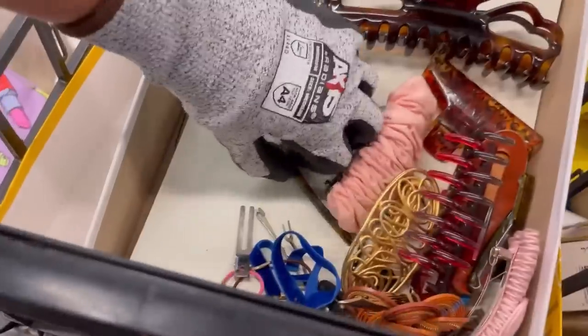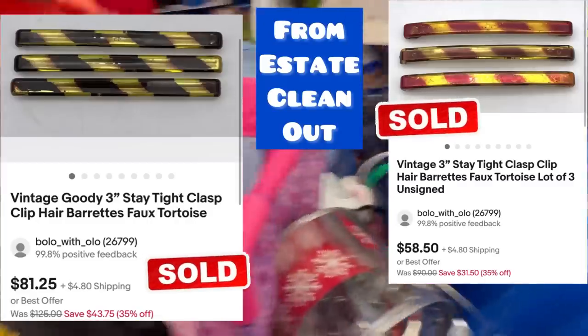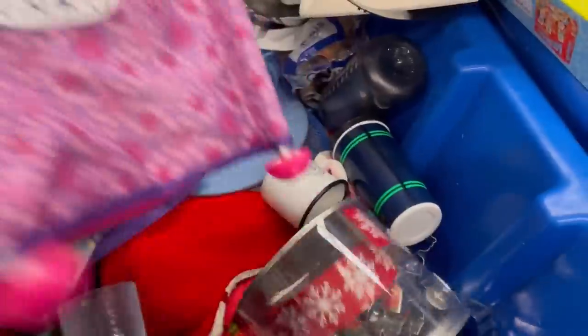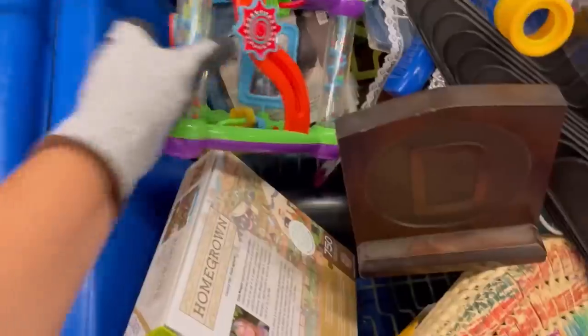I'm always looking for markings. Some of them will say 'made in France' — there's a good one. I listed that one but I couldn't find my listing, so it may still be in the bottom of a bag or fell out. I will list it. That one looks like a Goody brand. I recently just sold some of those that I picked up from an estate — wow, they are just an incredible bolo.